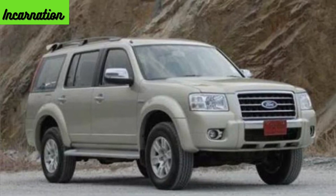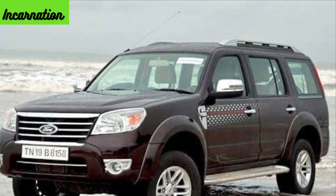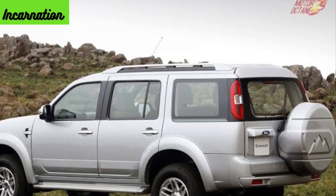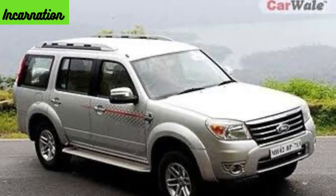The Endeavour got a torquey 2.5-litre diesel engine which seemed underpowered on paper but it was a strong engine for its time. While rarely anyone took it off-roading, the Endeavour came with 4WD as standard. Massive size, heaps of space, rough and tough, and a strong engine were some of the highlights of the SUV.